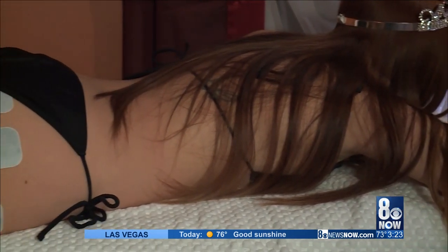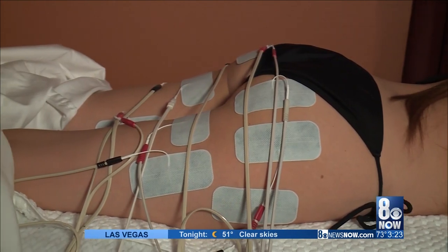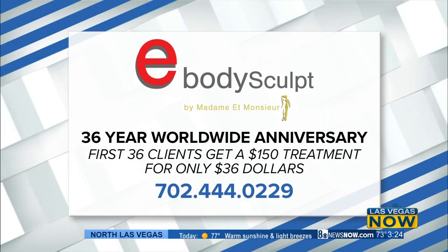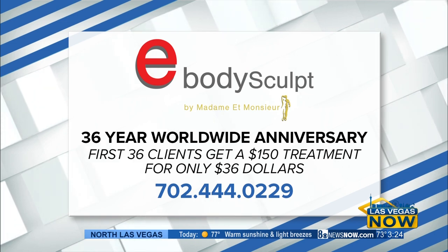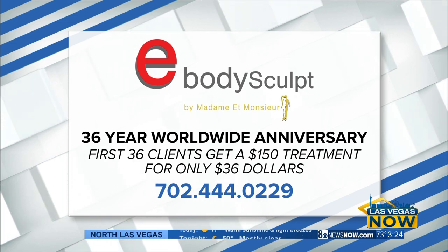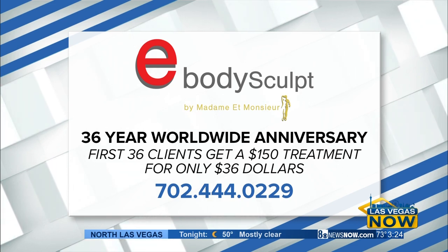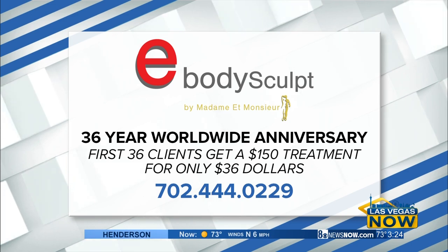It's clear after talking with owners Romy and Rhea that they care about their patients. It's a great feeling when you can make people feel great and look great. This is the company's 36th anniversary — for the first 36 clients who purchase a $150 treatment, you can get it for only $36. Don't miss out, call now: 702-444-0229.